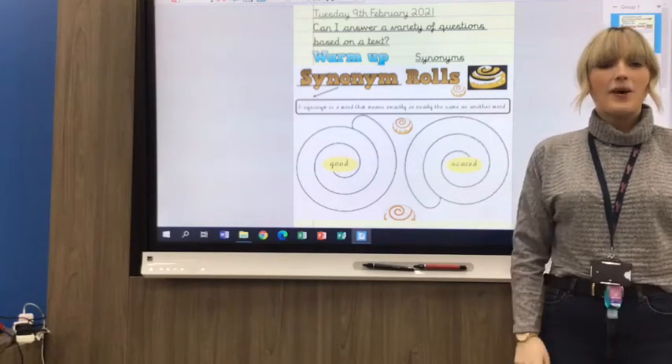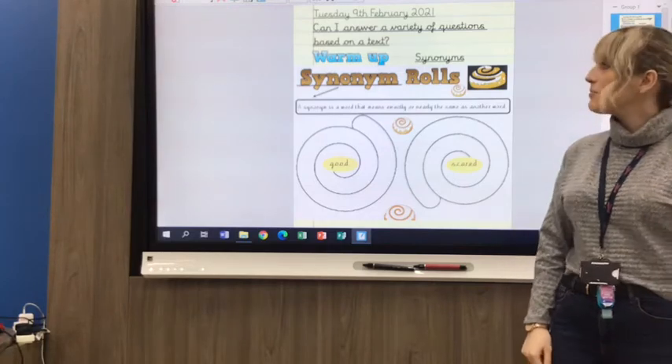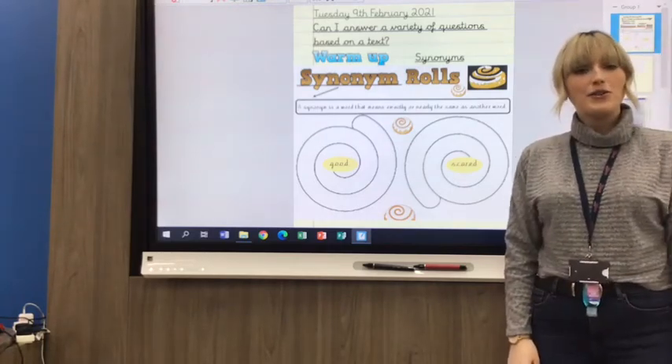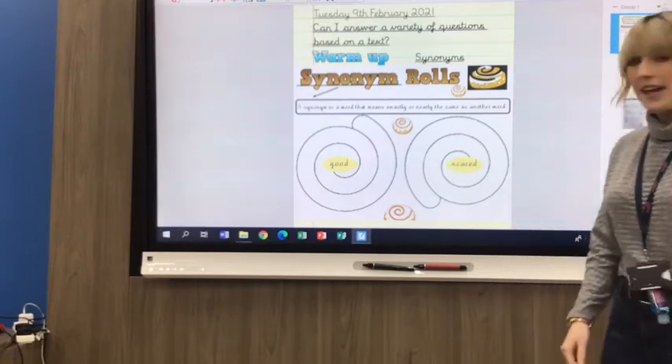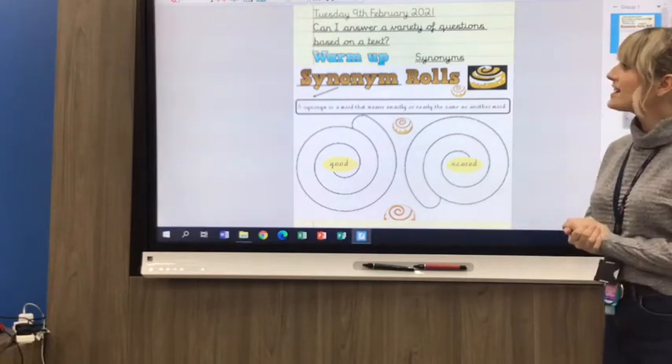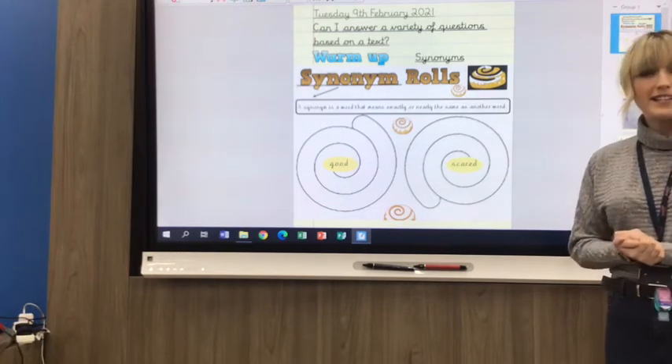Hi Year 3, welcome to your comprehension video for Tuesday the 9th of February. This is your video if you're somebody who has the Year 2 booklet. Our learning objective today is: can I answer a variety of questions based on a text?